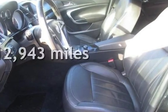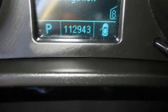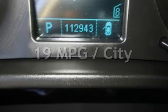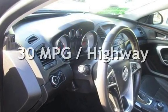This Buick has less than 113,000 miles on the odometer. Estimated fuel economy for this vehicle is 19 miles per gallon in the city and 30 miles per gallon on the highway.